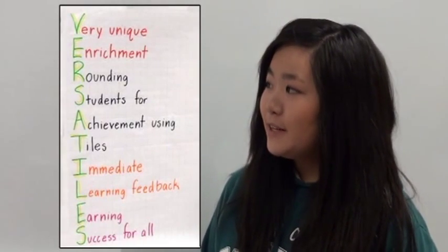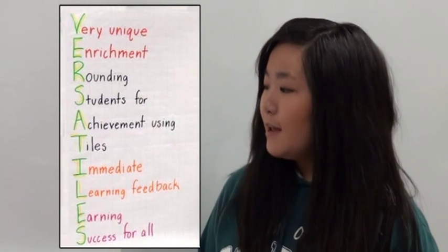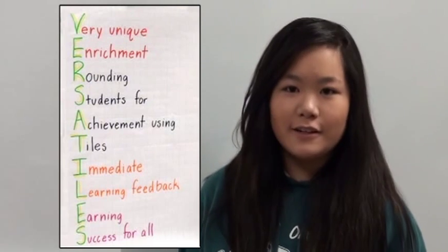Versatiles: very unique enrichment, grounding students for achievement using tiles, immediate learning feedback, earning success for all.